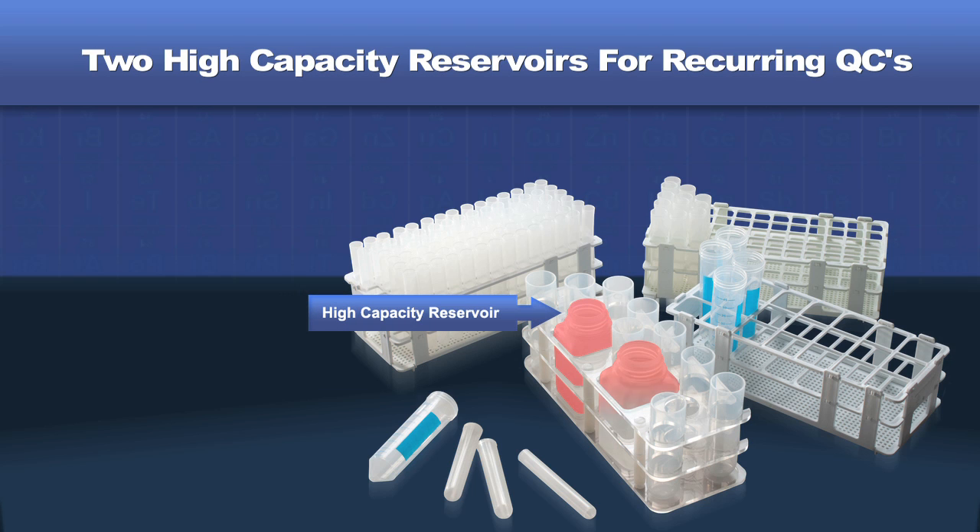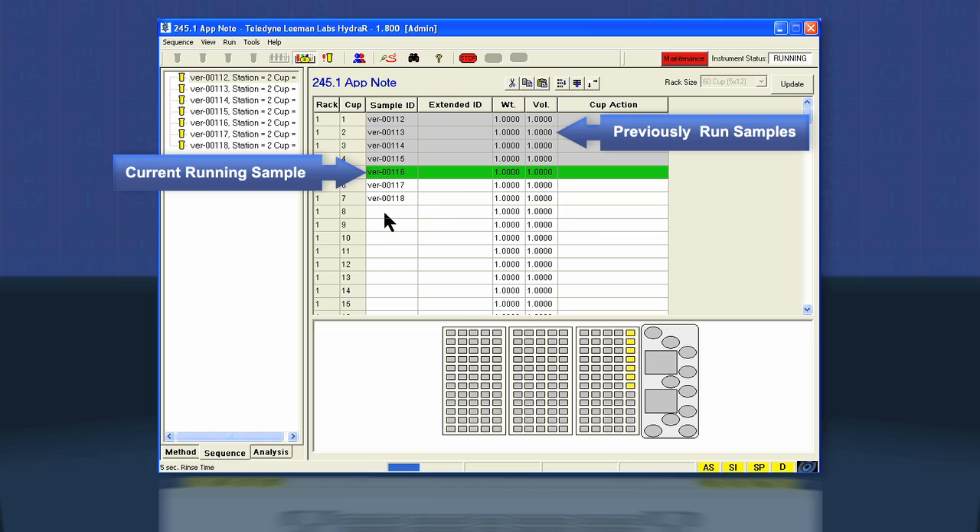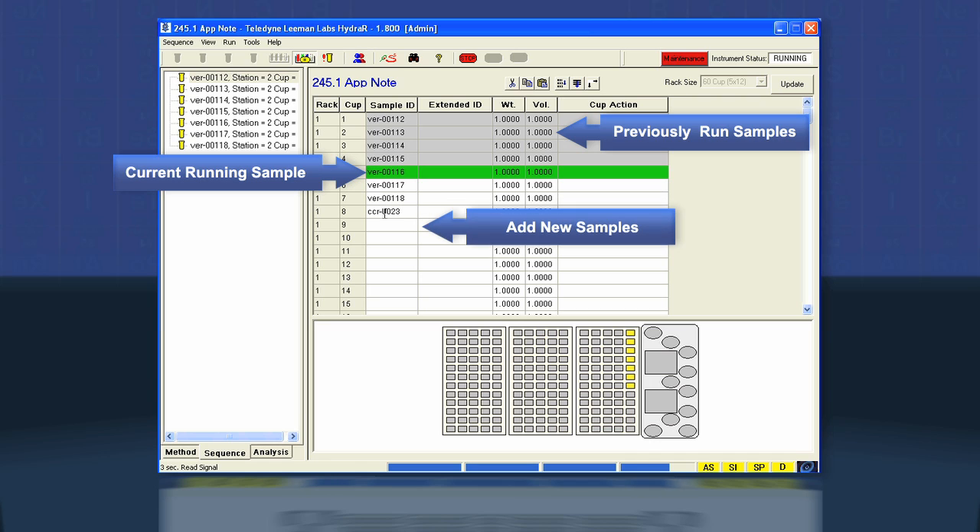Two high-capacity reservoirs are available for recurring QCs, such as CCVs and CCBs, enough for a full autosampler run without operator intervention. New samples can be added to the sample list without interrupting sample analysis. This is particularly helpful when an over-range sample needs to be diluted and analyzed.